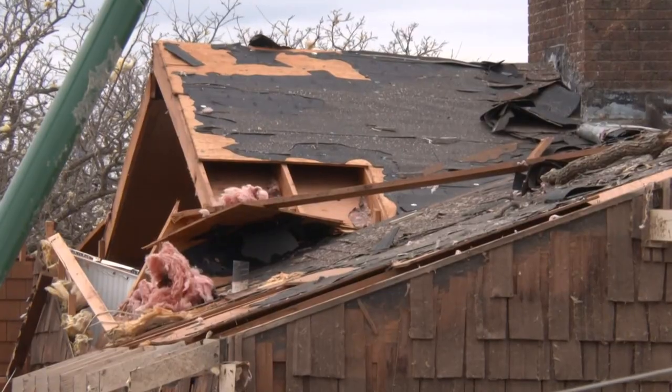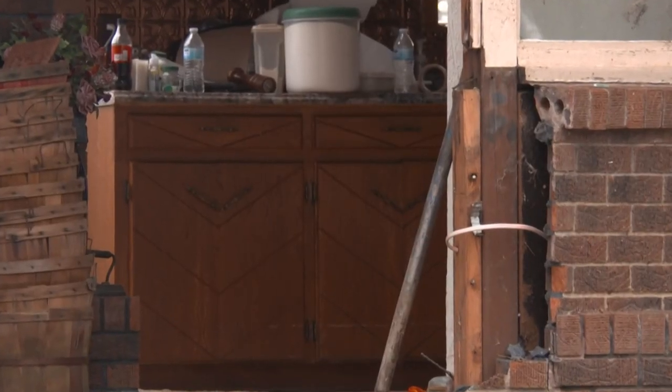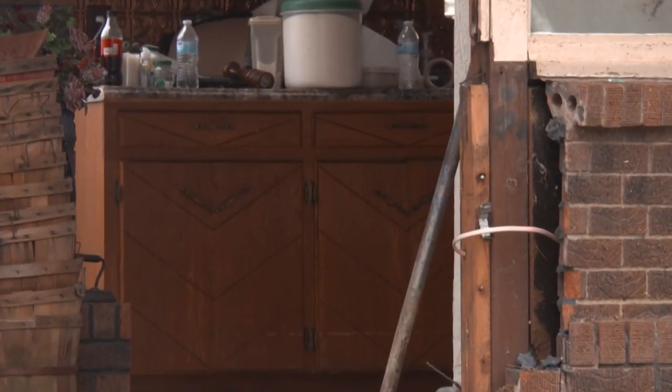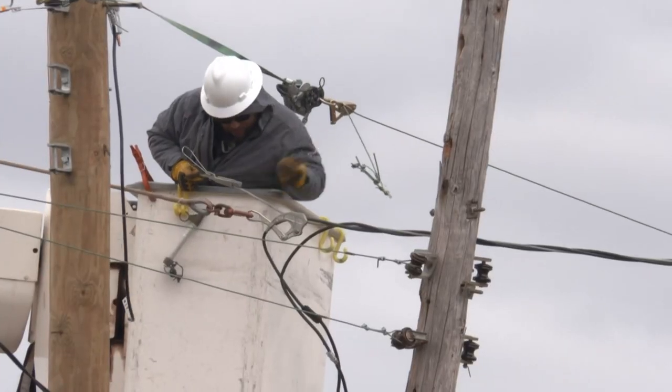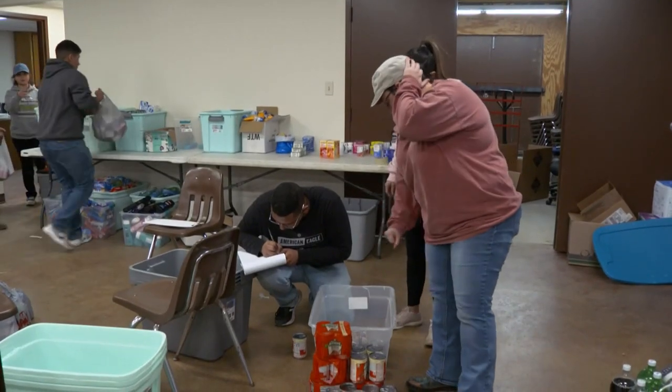Homes near the school have ripped off shingles, wind tore away doors, and you can see straight through this house. There are power repair crews as far as the eye can see, working around the clock.